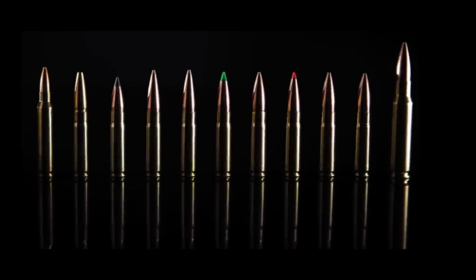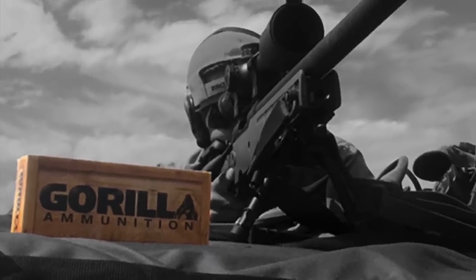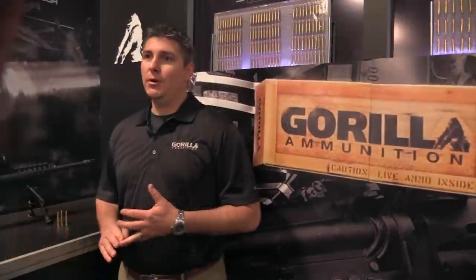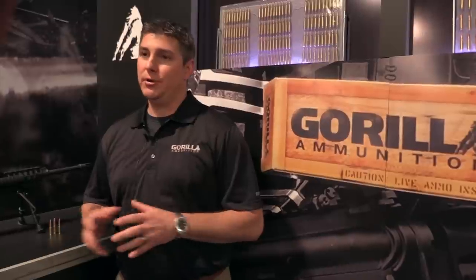Jay Duncan explains what sets them apart: "What really sets us apart is the quality and care and attention that go into the ammunition we manufacture. We don't build 40 million rounds of ammunition a year."